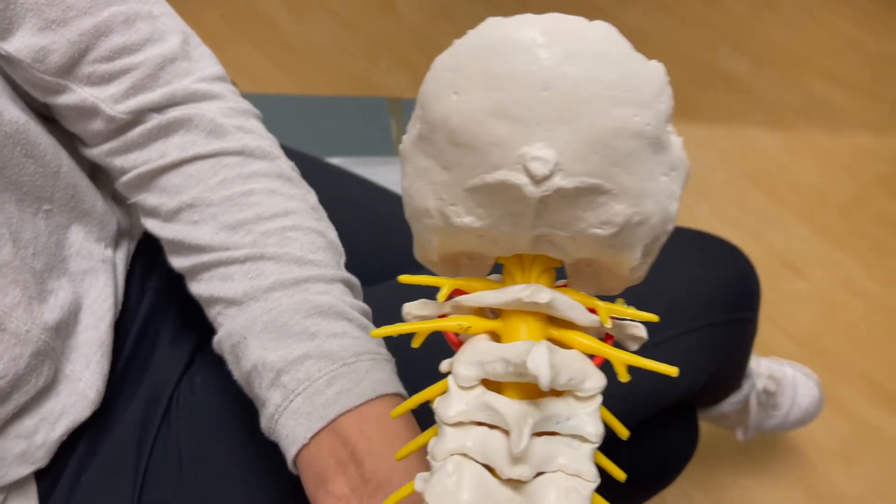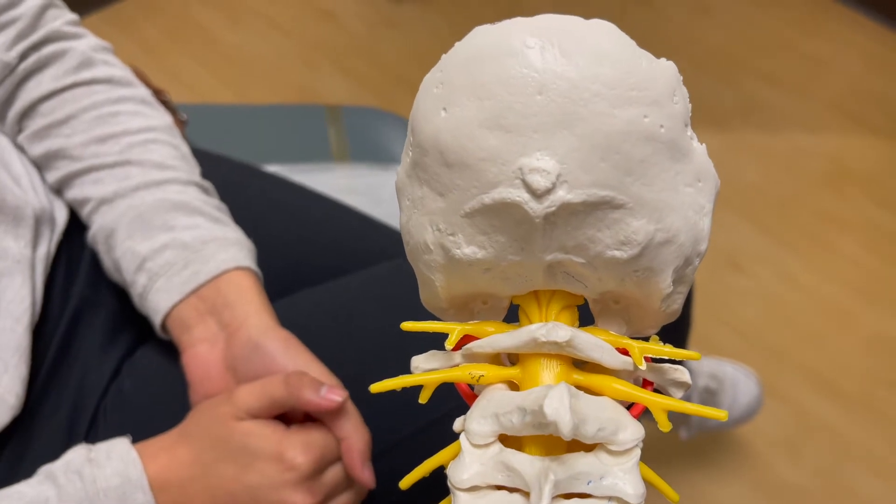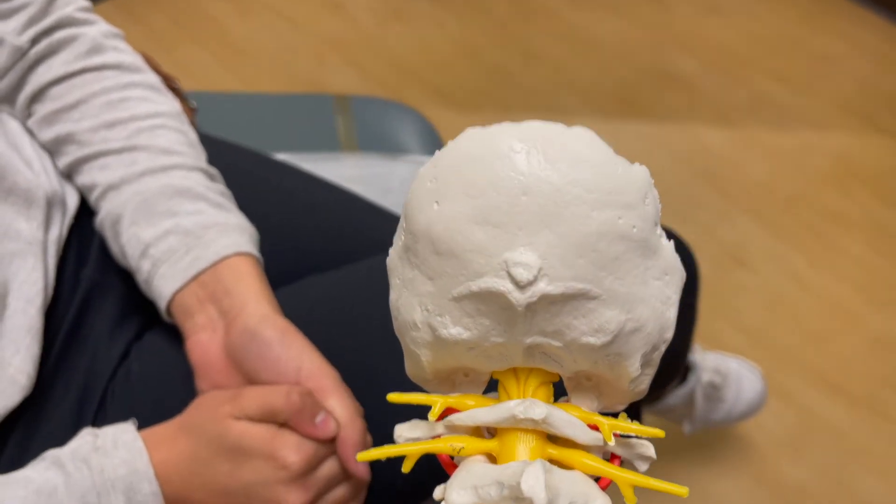The surgery takes about an hour. We'll make an incision in the back of your neck right in the middle. Most people are up, sitting up, talking, and ready to go home the next day. Every surgery has risks — there's a small risk of infection or bleeding. If we can help it, we're not going to open the dura, so it's not really going to expose your brain or spinal fluid, though theoretically that could happen. But it should be safe.